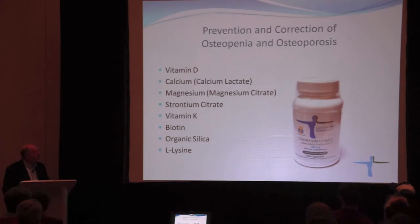Magnesium is another vital component that is often lacking in patients with osteopenia and osteoporosis. We use magnesium citrate and magnesium malate. Citrate has a more laxative effect, so it's preferable if constipation is an issue; otherwise, magnesium malate is the better choice.